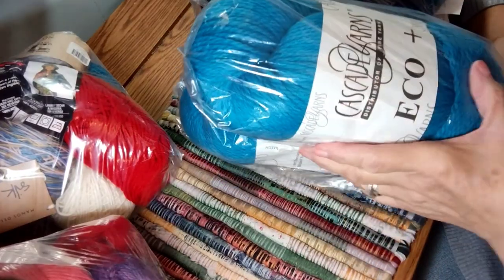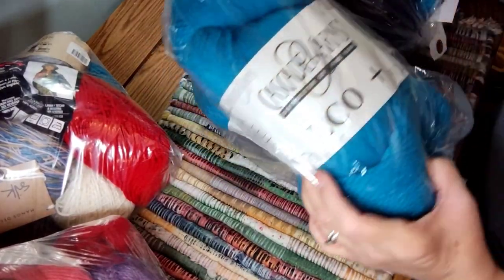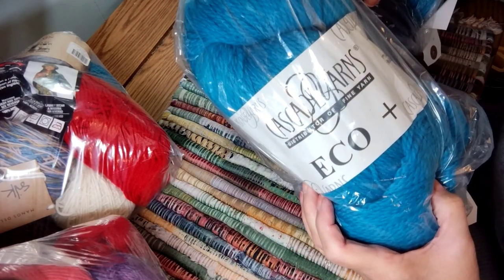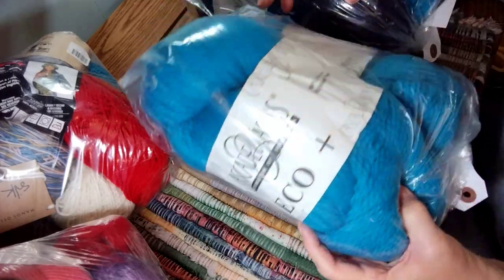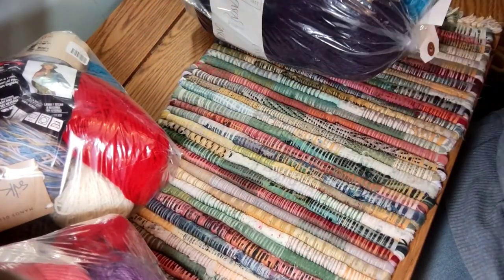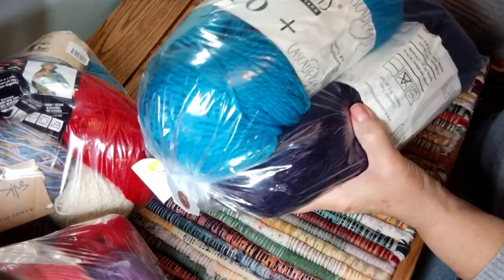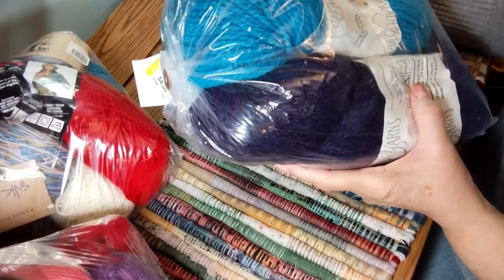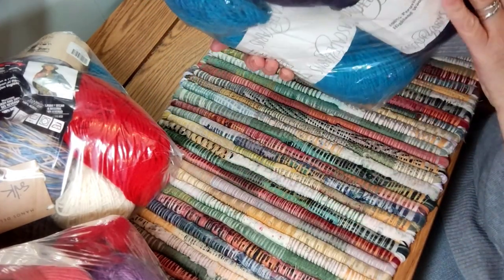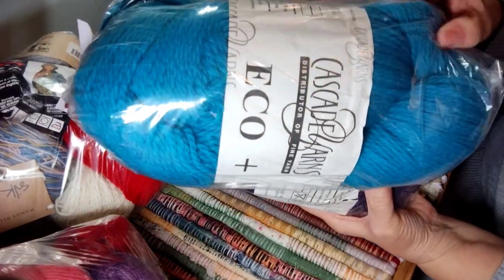I have a bag here and I could tell this was the Eco Plus from Cascade Yarns — it's 100% Peruvian Highland Wool. For four dollars for two skeins, that was pretty good. It looks like I have one in a navy color and another one in a really pretty turquoise.